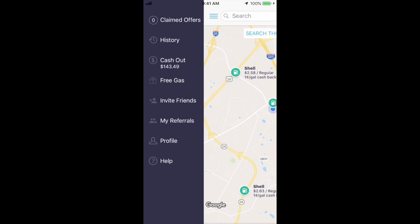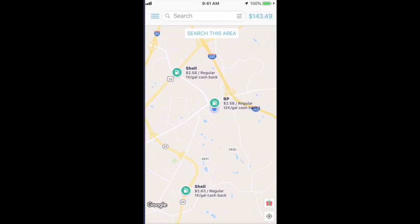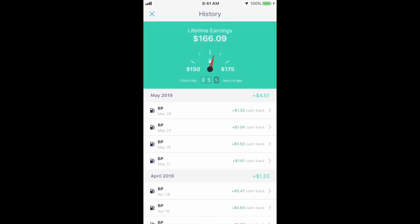Let me show you something else really quick. I'm going to go into the history and you can see my lifetime earnings that I've been able to get in cash back within a year is $166.09, which is really good for just going to the gas station and putting gas into my car.